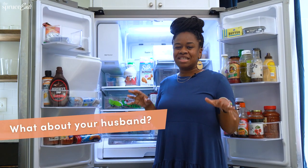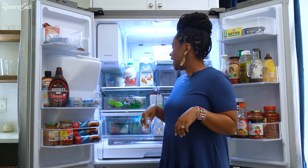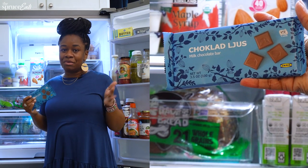My husband is definitely more of a savory guy, but he does have a sweet tooth, especially for chocolate. He loves these little chocolate bars that you get at Ikea. I don't like plain chocolate, but he does.